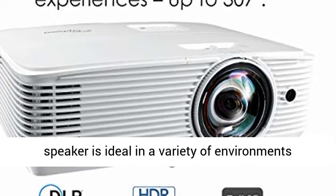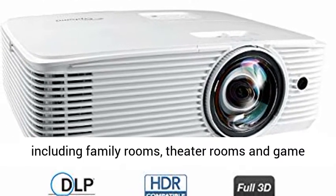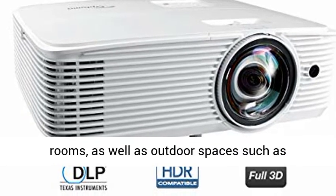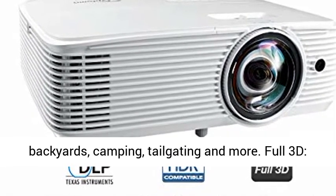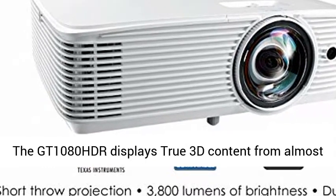Versatile Projector: the GT1080 HDR includes a 10-watt speaker and is ideal in a variety of environments including family rooms, theater rooms, and game rooms, as well as outdoor spaces such as backyards, camping, tailgating, and more.